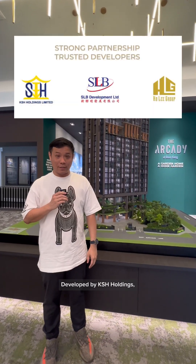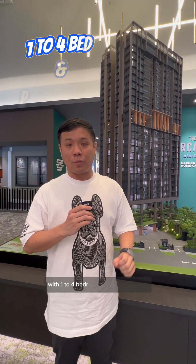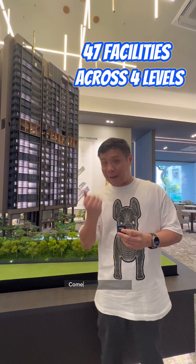Developed by KSH Holdings, this development has a total of 172 units with 1 to 4 bedrooms and penthouses. There are a total of 47 facilities spread out over 4 levels.